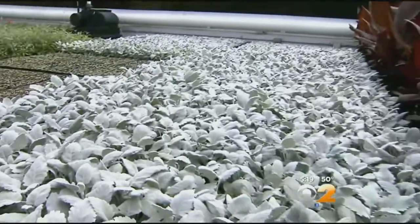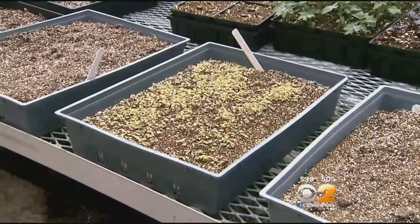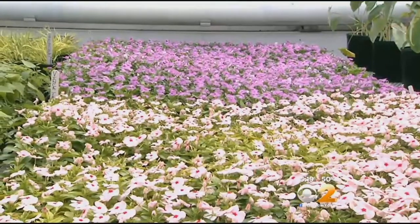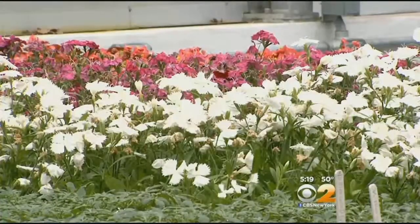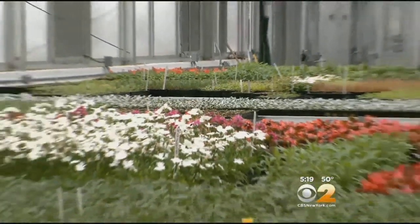Geraniums, dusty millers, vincas — all start here as seeds. Gardeners sow them in December, and now they look like this: a bold array of colors and textures. Because they're soft, you can feel the leaves on them. They're nearly ready for the big time.